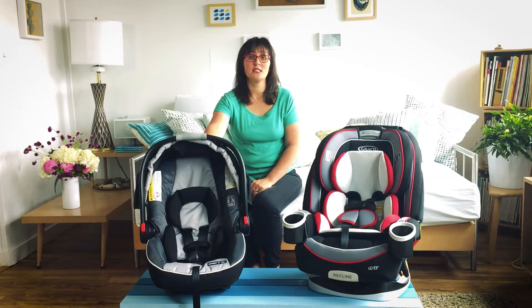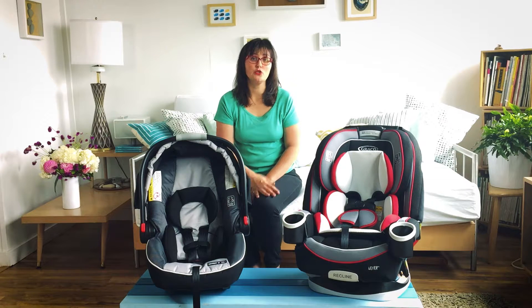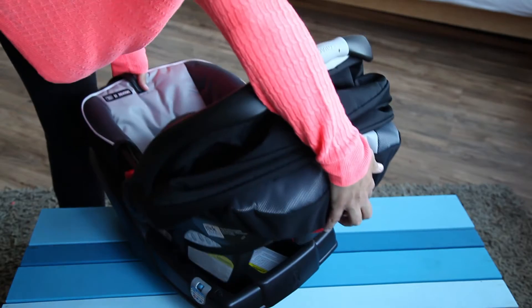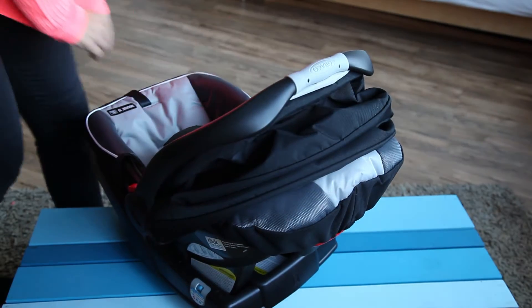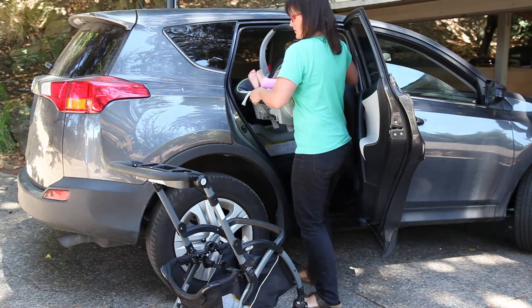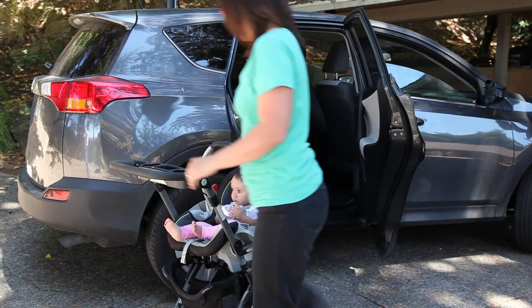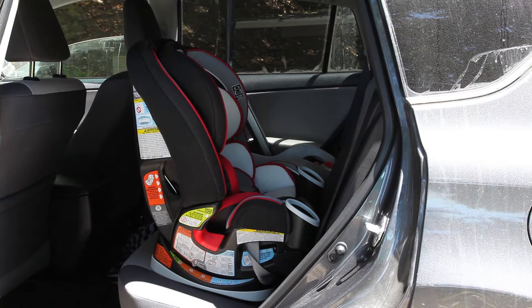So even if you get an infant car seat, you'll need a convertible car seat too — you'll just start using it later on. The main difference between infant and convertible car seats is that the infant car seat clicks into a base in your car and you can remove the car seat from the car with the baby still in it, whereas the convertible car seat is really in your car to stay once you install it.